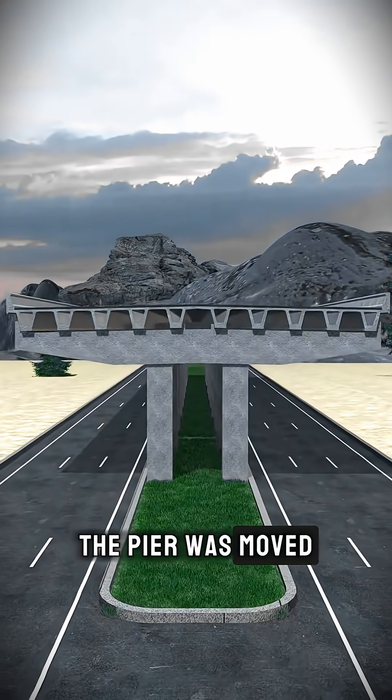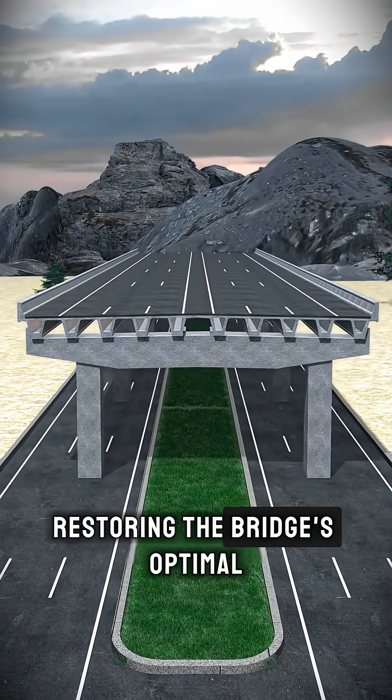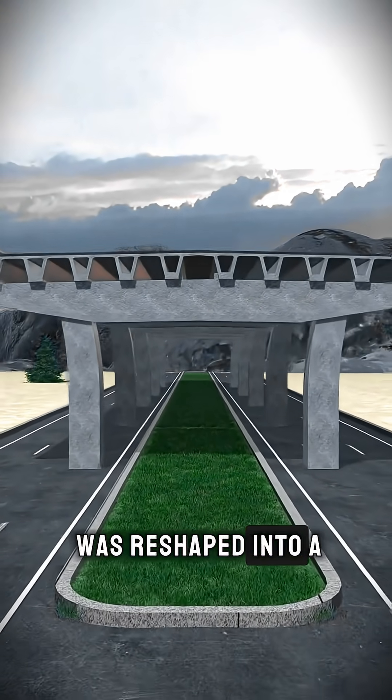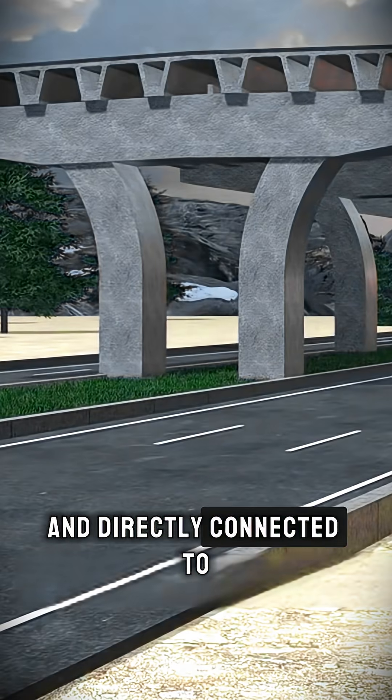Eventually, the pier was moved back to its most effective position, restoring the bridge's optimal load distribution point. From there, the pier was reshaped into a smooth arch and directly connected to the girder above. By doing this, the pier and the beam began sharing their forces, working together as a single structural system that stabilizes the entire bridge.